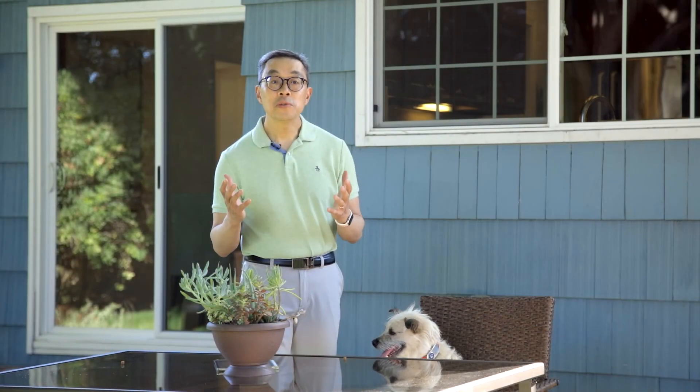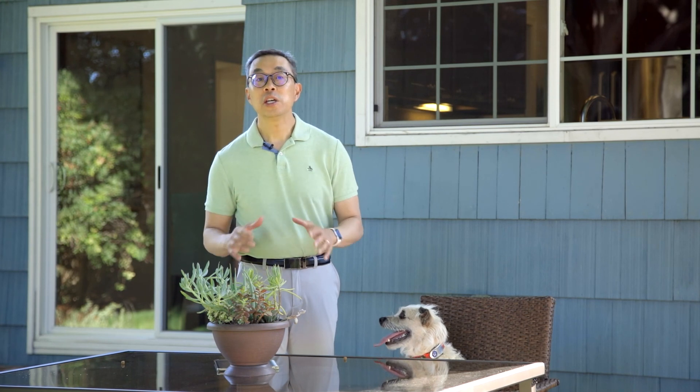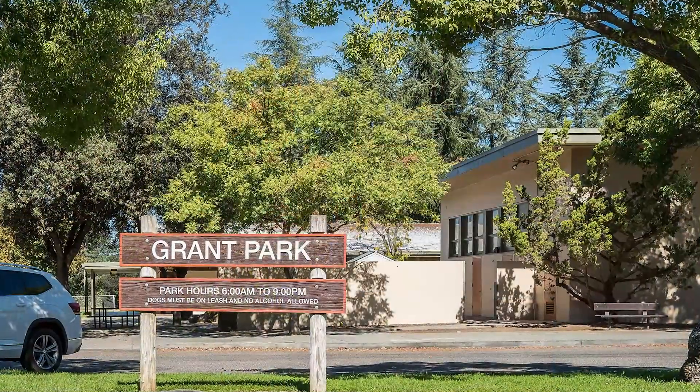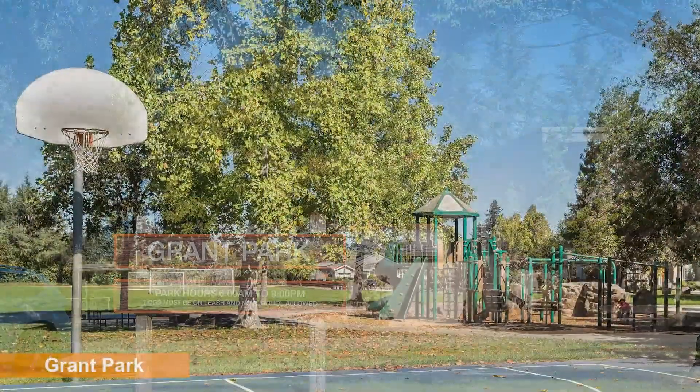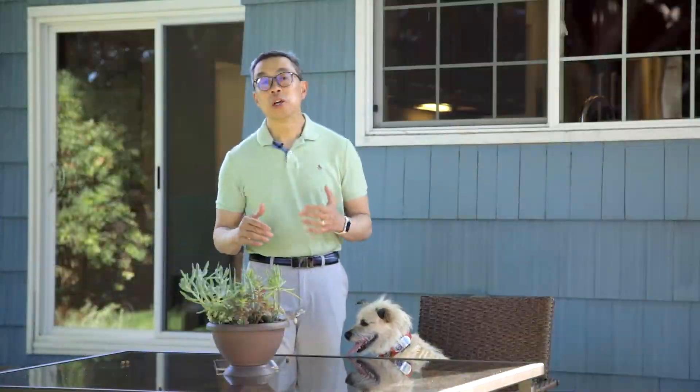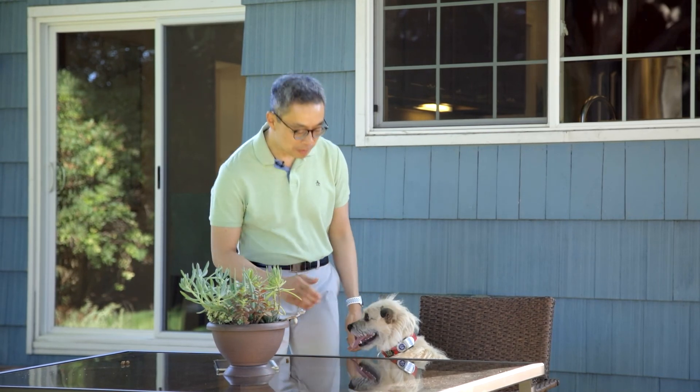This move-in ready storybook home is full of charming details and the spacious backyard is a tranquil retreat. Grant Park is just four blocks away — there's a playground, open fields, and even a senior center there. If you like what you see, reach out to your agent for a private showing. You won't be disappointed. I'm Andy Wong. This is Flash.